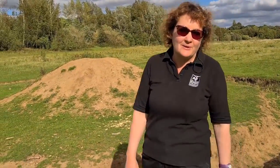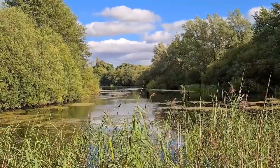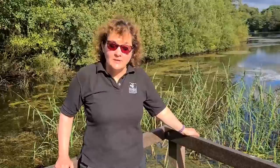It's impossible for any children who come here not to want to jump over the ditch and run straight to the top and stand on top of the mound, so it's brilliant fun.